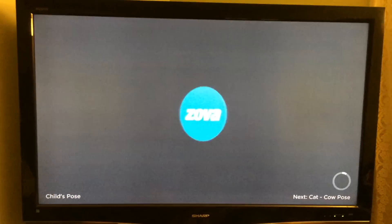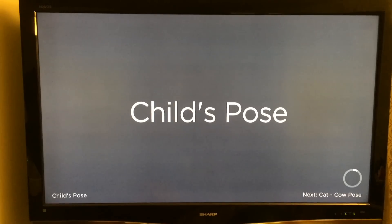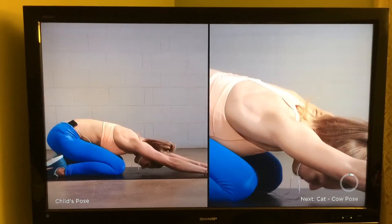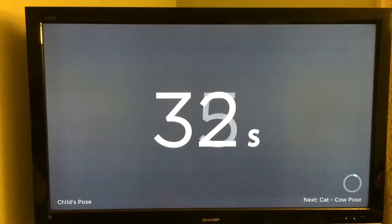This is just a great way to get customized workouts and kind of stay in shape, and put on your stretchy pants and get on the floor and do some good things for your body with the Apple TV.